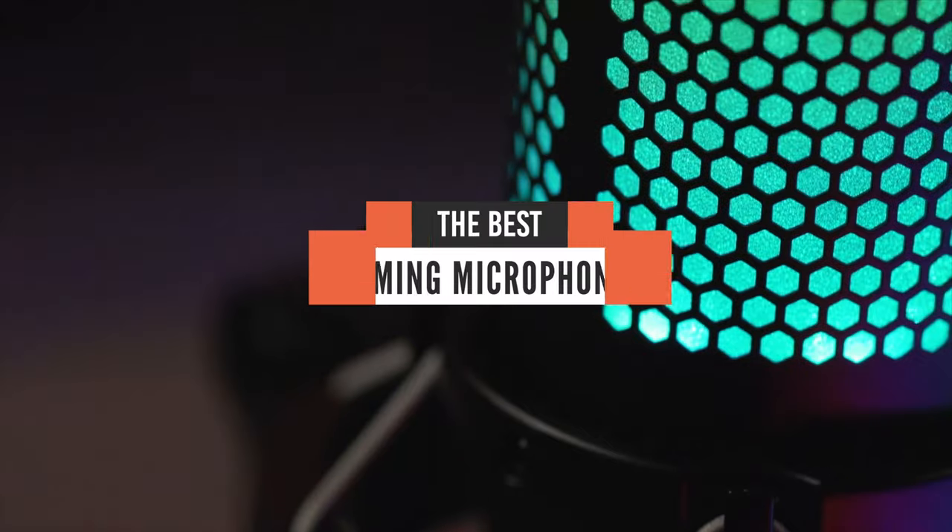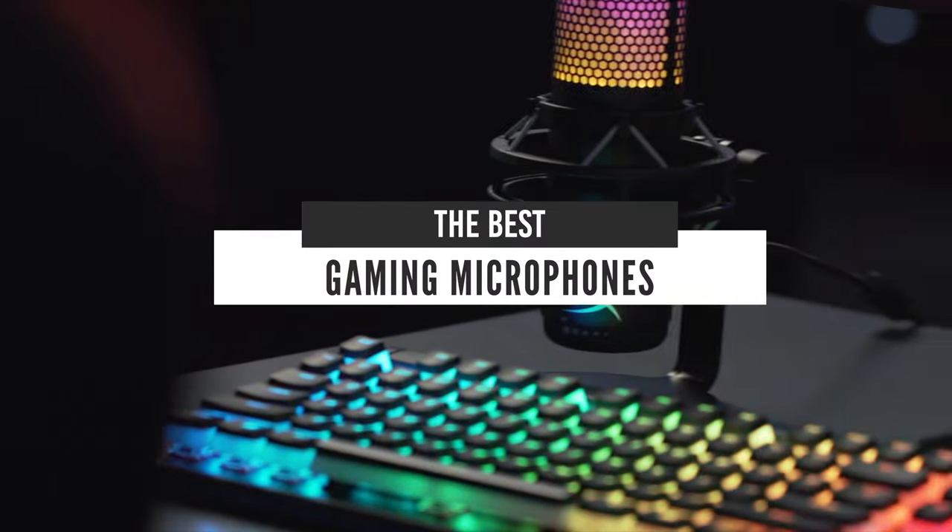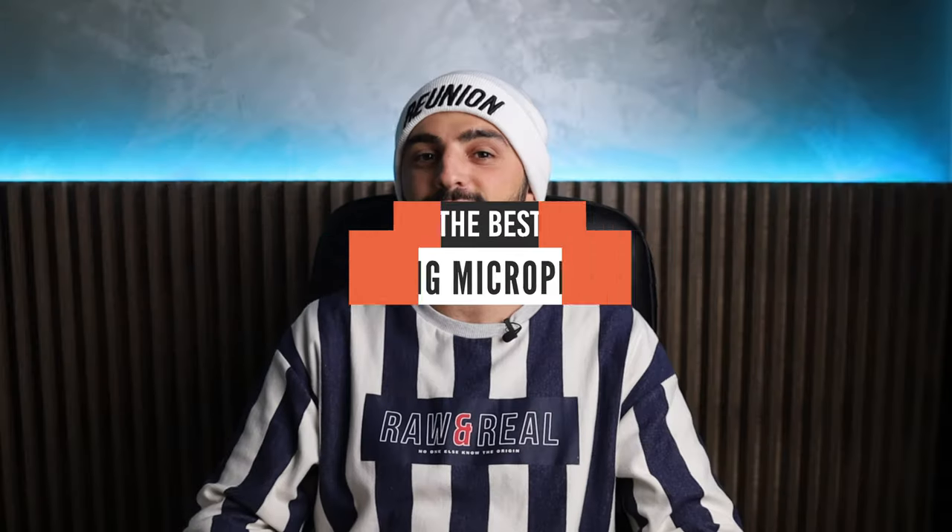Hi guys! In this video, we will take a look at what I think are the best gaming microphones of 2021. Let's get started!